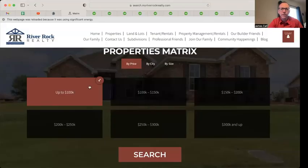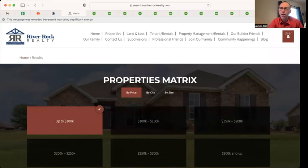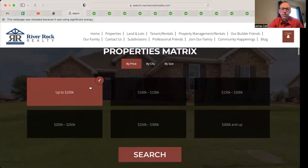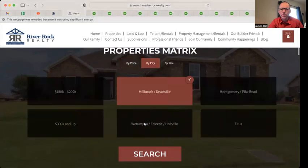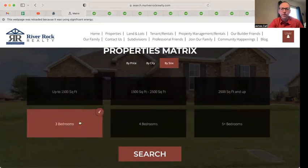I want to show you something we've been working on with this client over at River Rock Realty. They have what they call a properties matrix where folks can come and search. You can search different price ranges — for example, homes between $250,000 and $300,000 — and then pick a city like Montgomery or Selma.